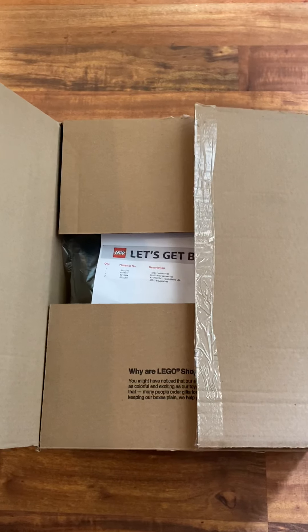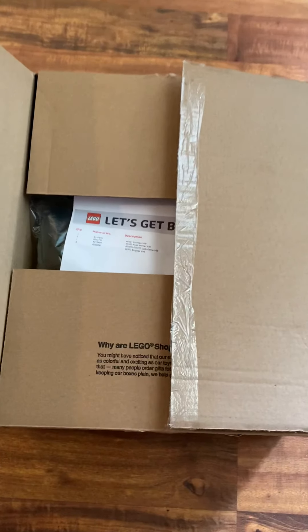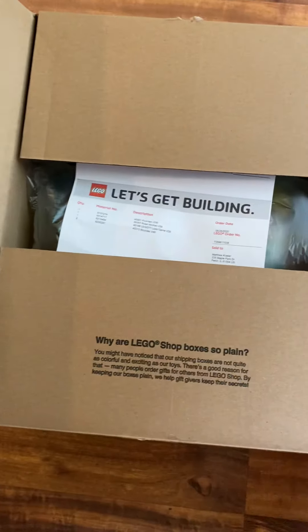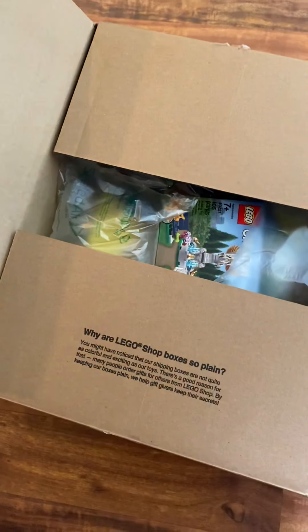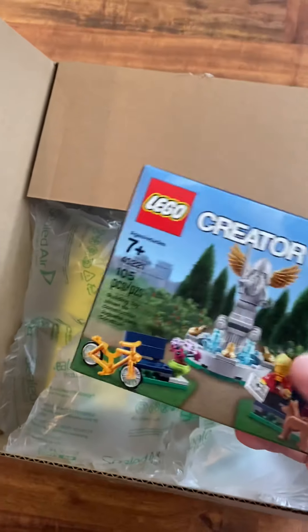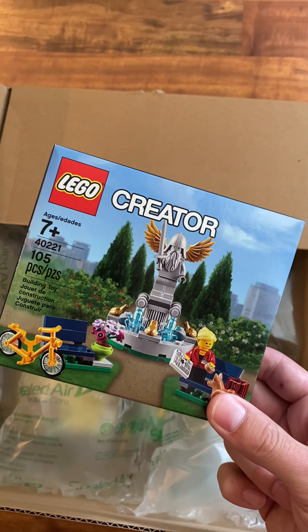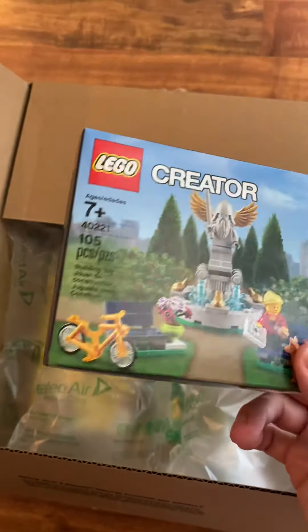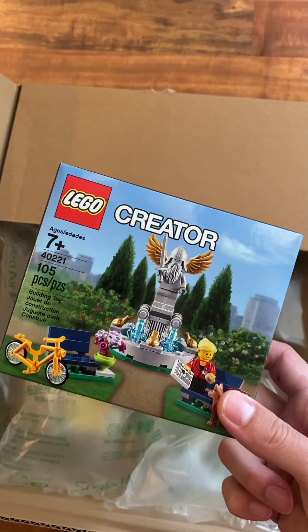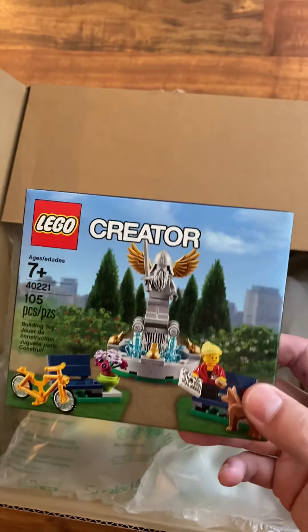I did open it up to confirm that everything's in there that it's supposed to be. So this was one of the main reasons I waited until Friday to make the order — I used my VIP points and got this small set for, I guess you could say free, although I had to use the VIP points to get it.